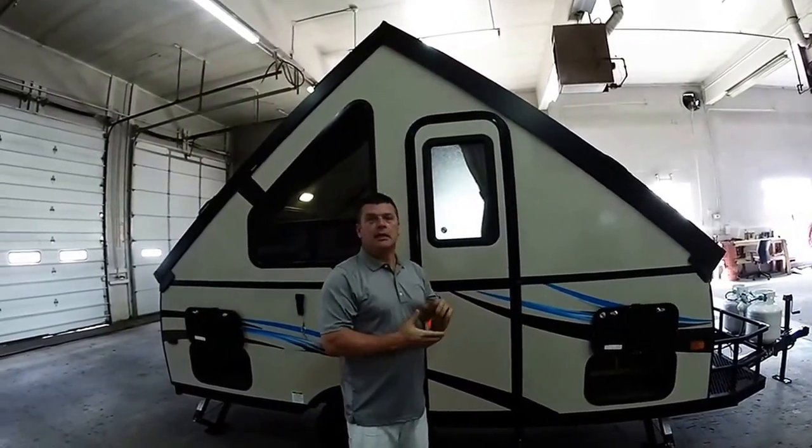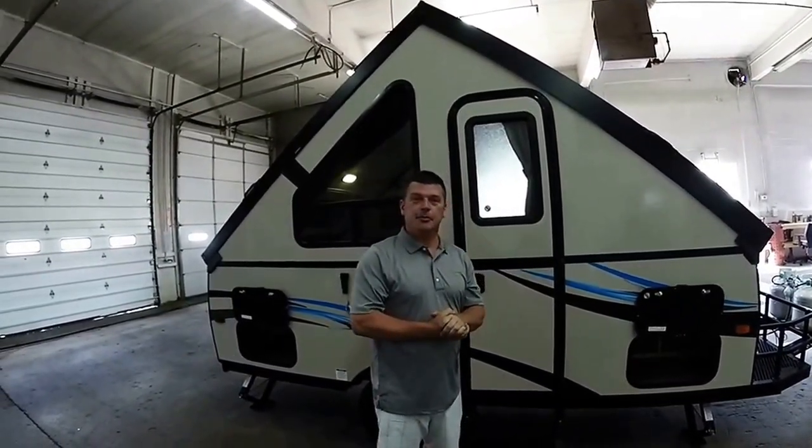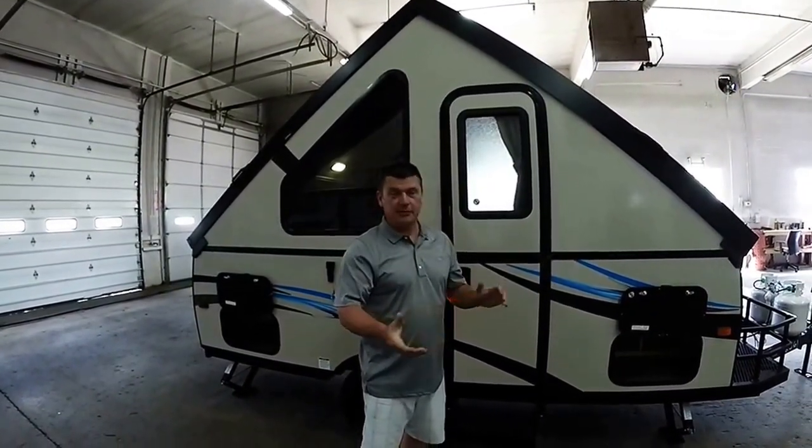Thanks for taking a few minutes to watch our video. Come by and visit us here at Bobby Combs RV in Coeur d'Alene. We're at 1212 West Appleway, right across the street from the Lowe's. Our phone number is 208-966-4137. We'd love to have you come visit.